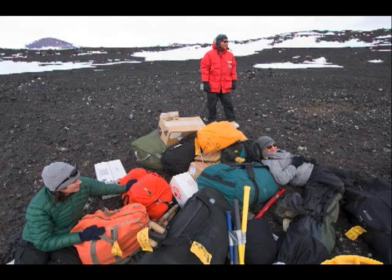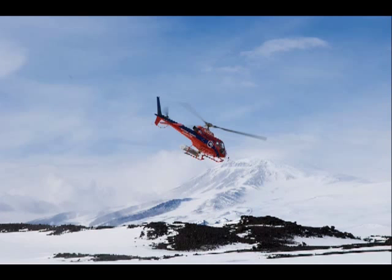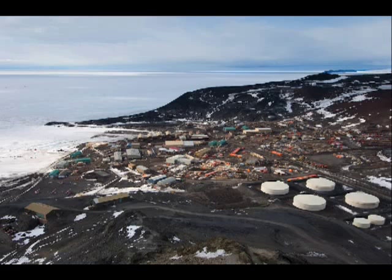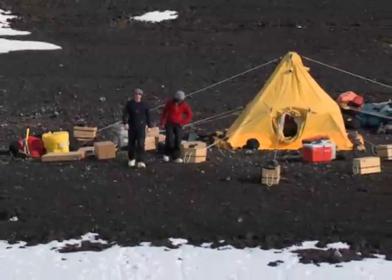It feels strange to be left by a helicopter on a patch of lava in the middle of Antarctica. Up until then, you've been totally taken care of by the support crew at McMurdo Station — some 500 people who can teach you how to change the spark plugs on a snowmobile and remind you to bring a backup satellite phone. And then suddenly, it's just the five of us.